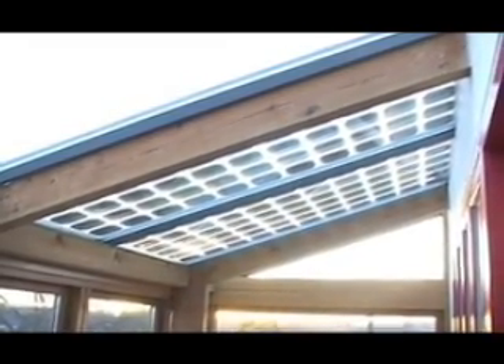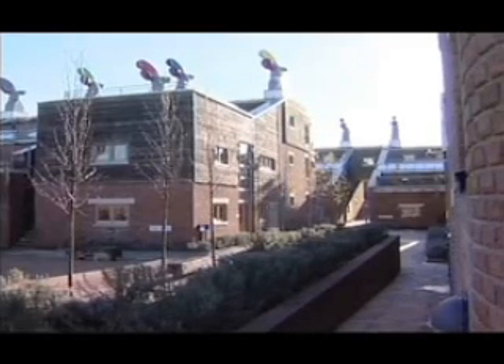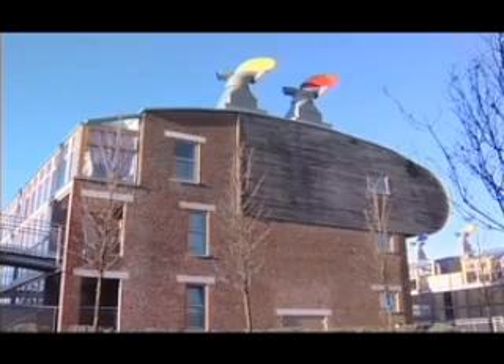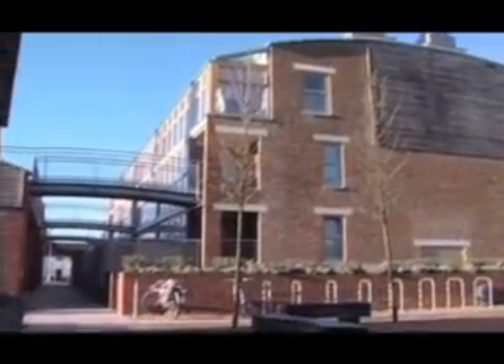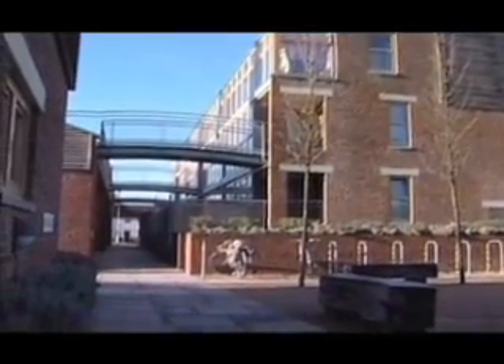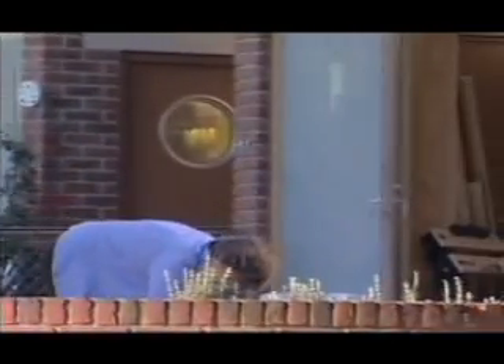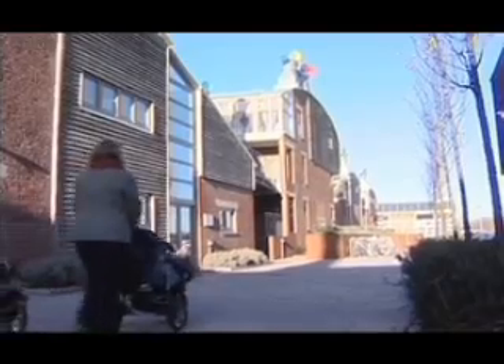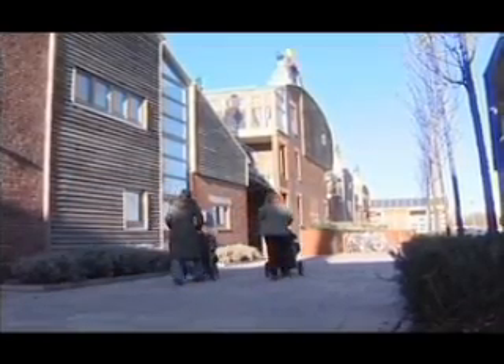We've got a 56% cut in our carbon emissions compared to another new home. What we've shown through what we've done here is that it is possible to actually live a nicer life. It's a nice place to live — warm, cosy, and very convenient. People here say that the thing they like most about BEDZed is the sense of community and the quality of life.